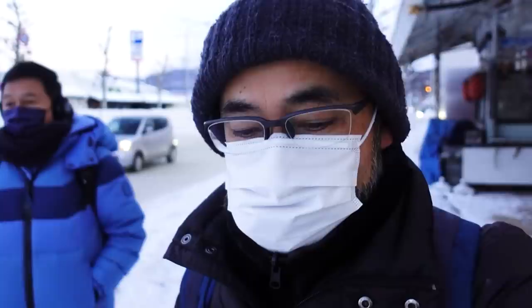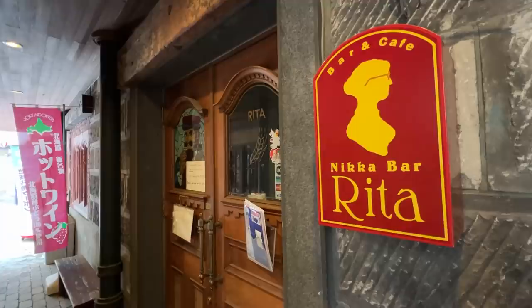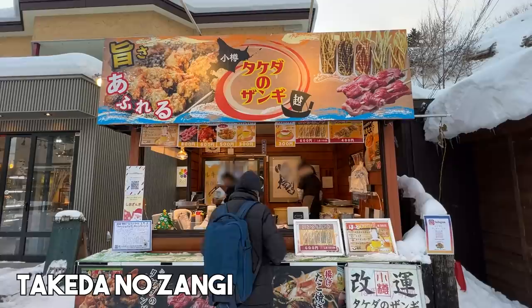I like how playful the shop owners are here — they made some cute little snowmen out front. Otaru used to be a trading center of Hokkaido, dealing 80% of Hokkaido products. This Sakai Machi street was very close to the port, so there were many warehouse buildings and merchants' shops. Some of those buildings still remain along this street and are used for souvenir shops and restaurants.